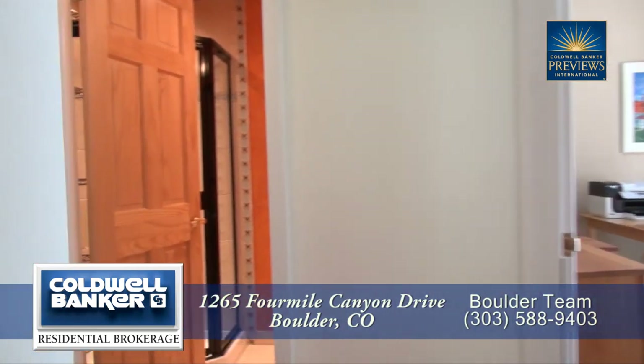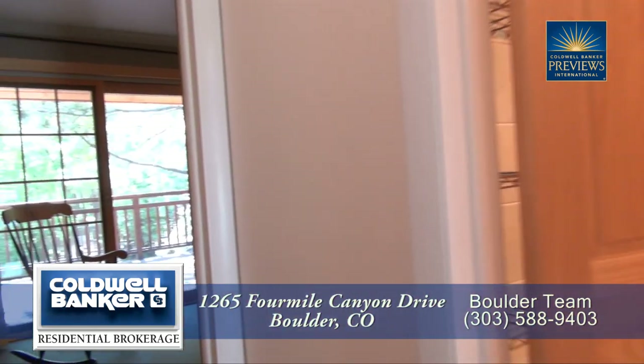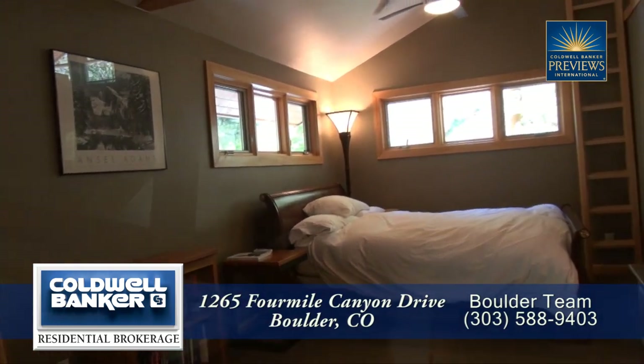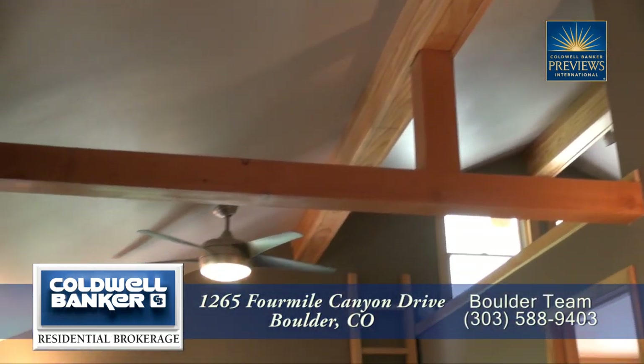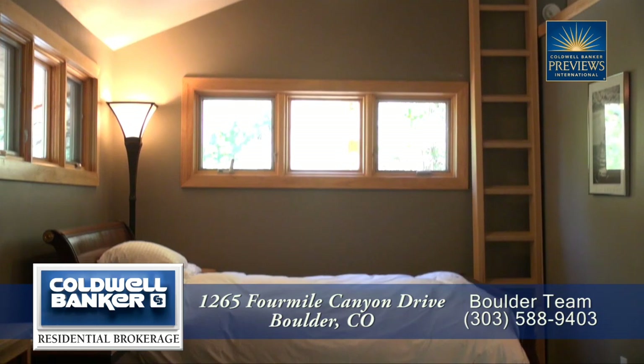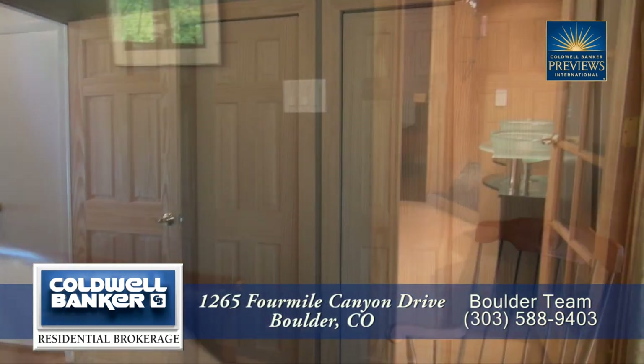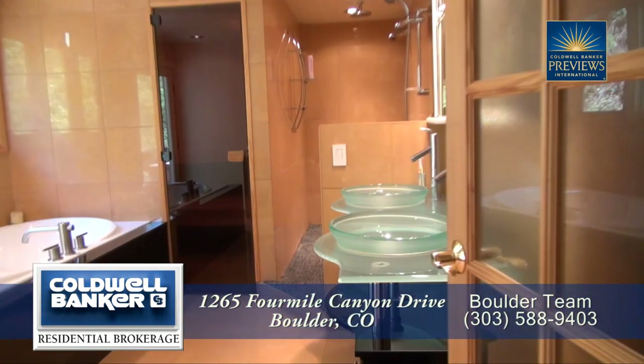As we continue past the living room and kitchen you come to the master bedroom retreat. Notice that it also has a vaulted ceiling with exposed beam. This room is quite large, giving you plenty of room for your furniture.